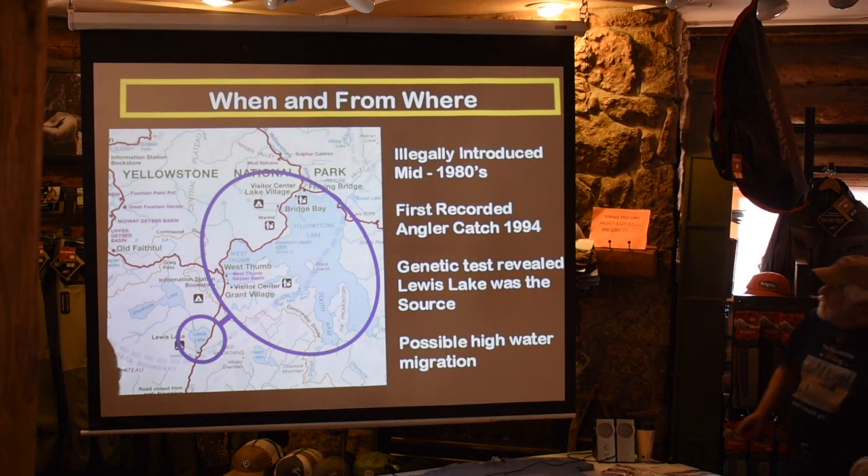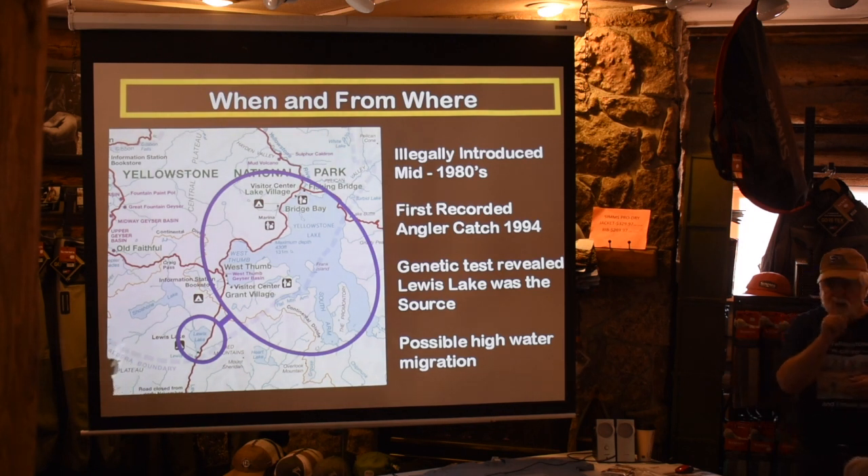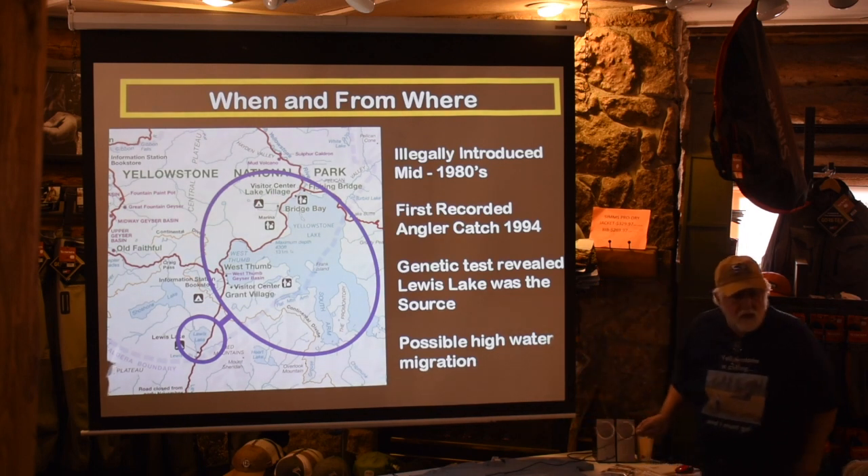Studies revealed the lake trout were introduced illegally in the mid-1980s. Unfortunately it wasn't until the mid-90s that the first report came in that a lake trout was caught in the lake. When you go up to Yellowstone, anglers record a fishing slip — what day you fished, how long, what fish you caught — and it was because of one person turning in one of those slips that the fisheries office found out there were lake trout in the water. Imagine ten years of lake trout unchecked, just populating the lake.